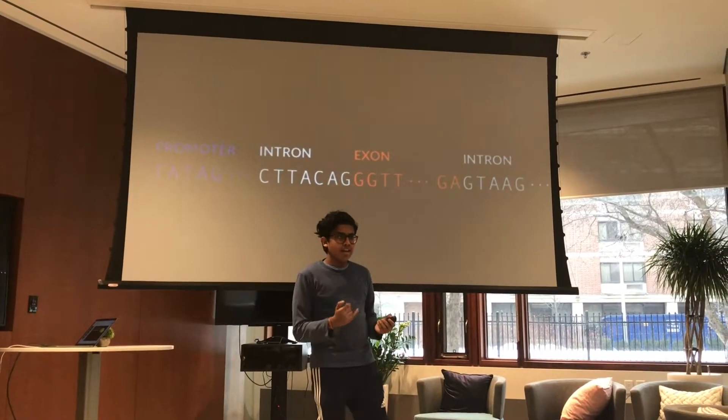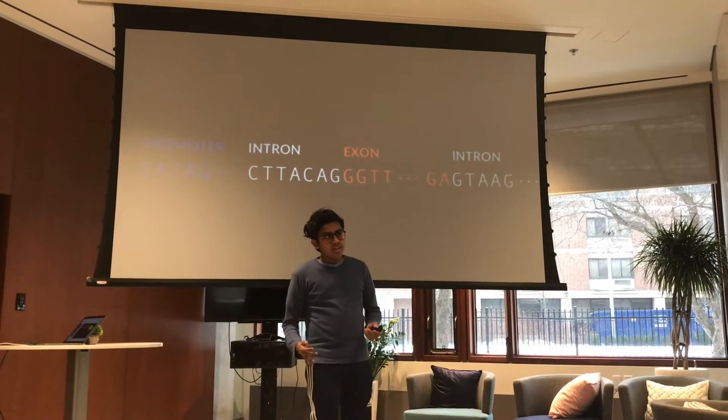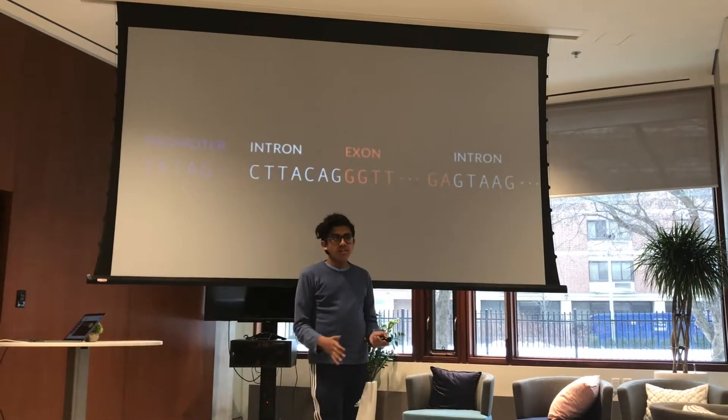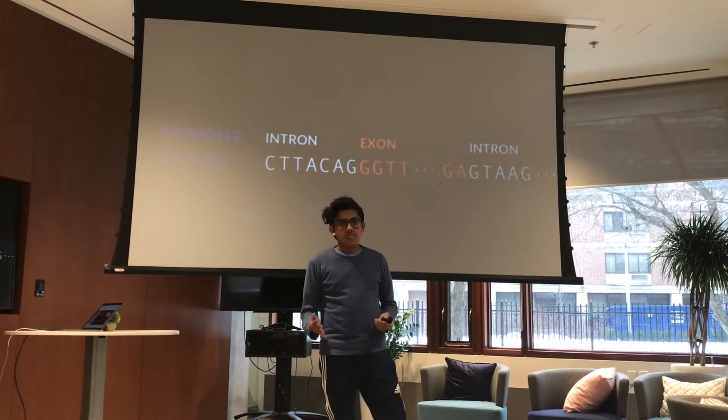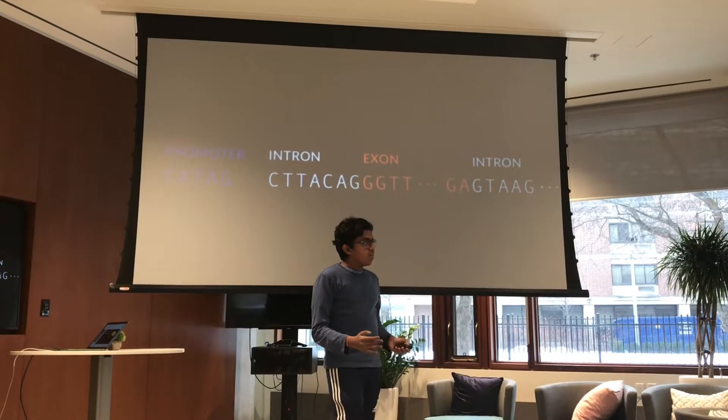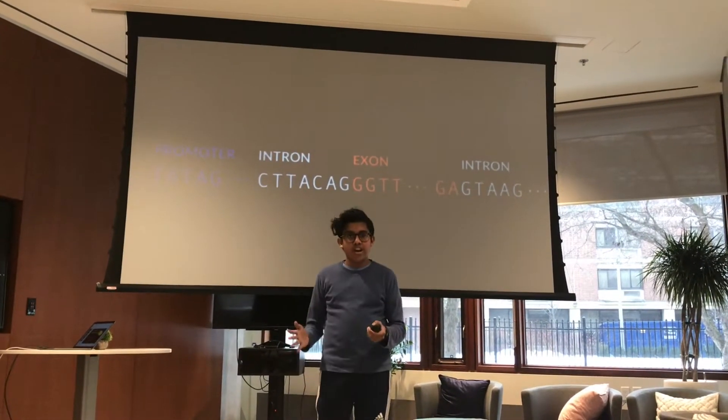Let's take a step back and review some basic biology. Every gene consists of a promoter, introns, and exons. The promoter is essentially the part of the gene that initiates transcription, which is the process of transcribing DNA to RNA.